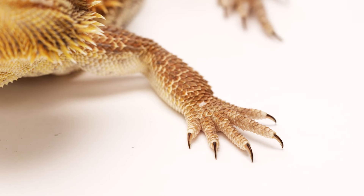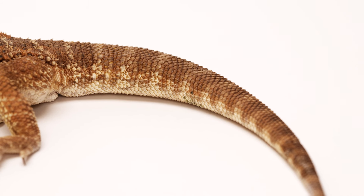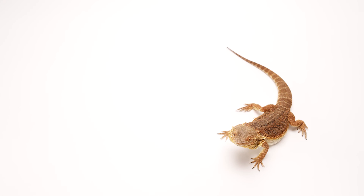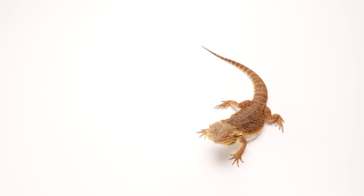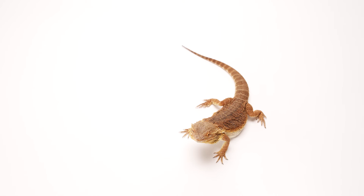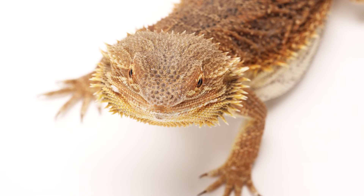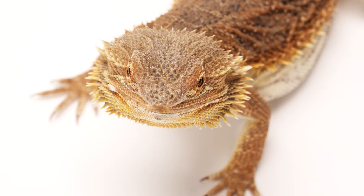This process typically involves feeding the insects a combination of fruits, vegetables, grains, and specially formulated gut loading diets. The insects consume and store these nutrients in their digestive system which then gets passed on to the animals that consume them. It is best for the insects to be live as dead insects typically do not have nearly as much nutritional value as live insects.